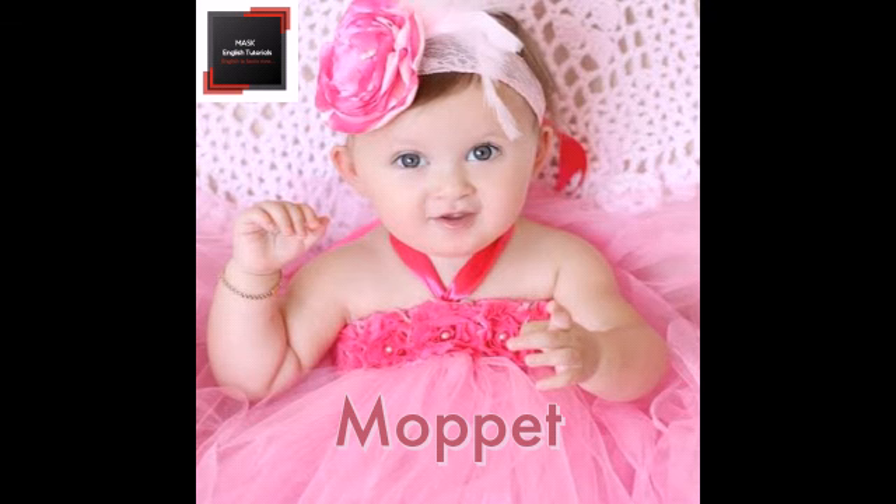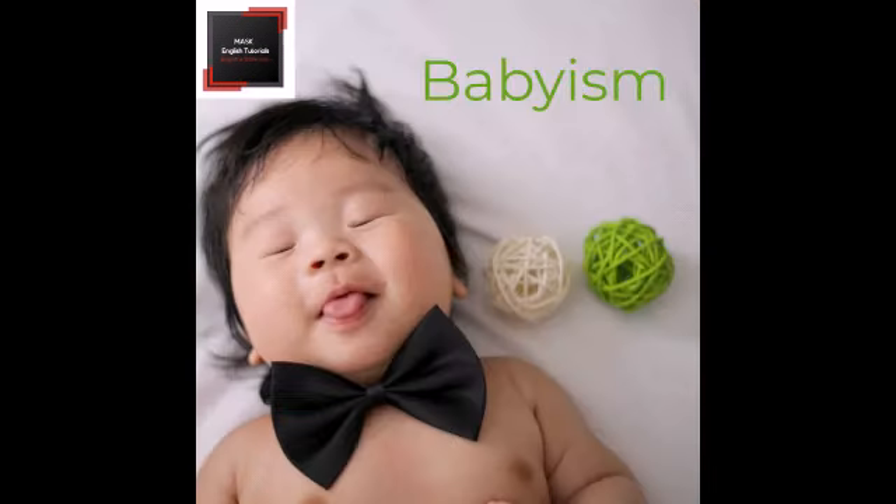Number 3. The word moppet means an attractive young child, especially a girl. Number 4. The word babyism refers to the state of being a baby or a babyish manner of acting or speaking.